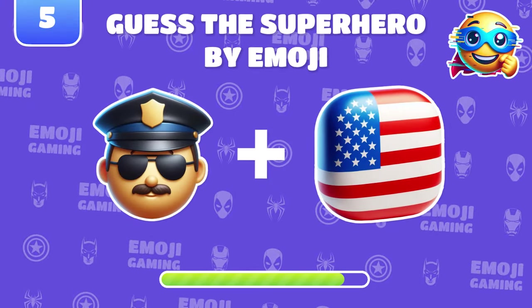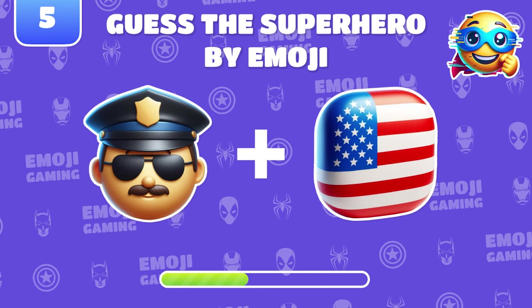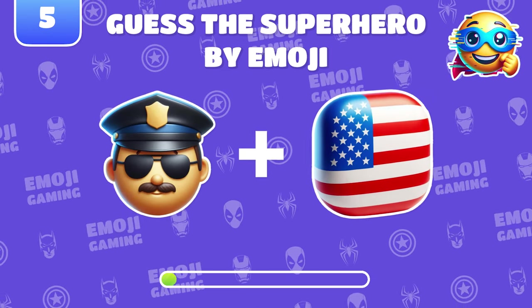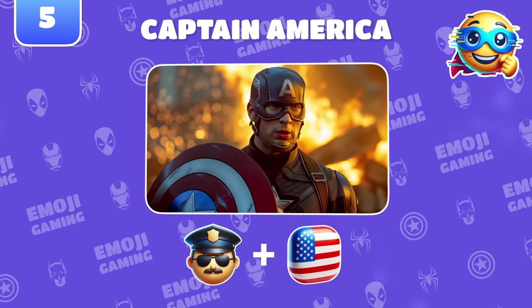New challenge! Which superhero is hidden in these two emojis? Of course! It's Captain America!